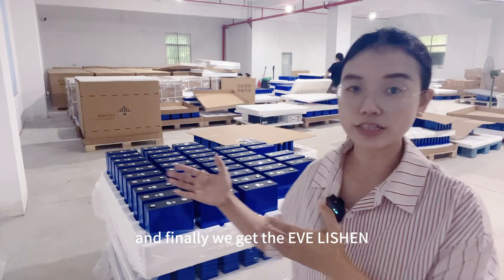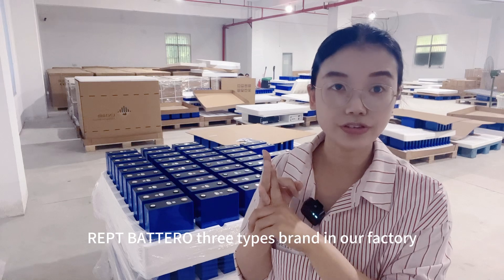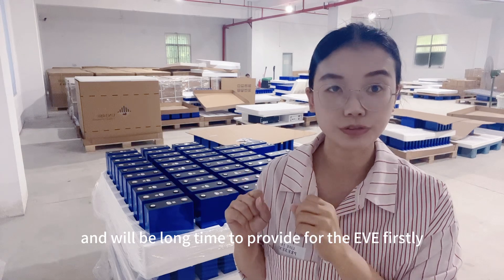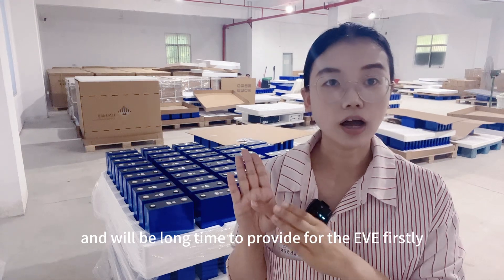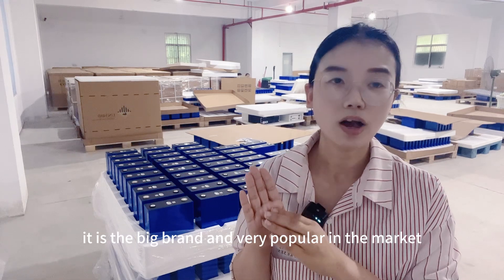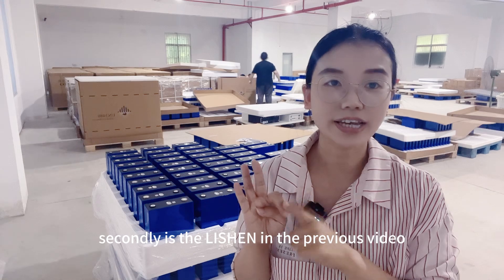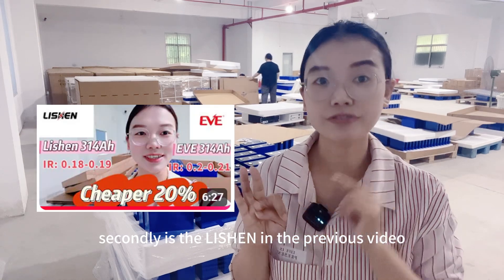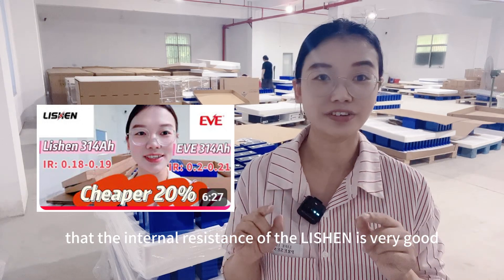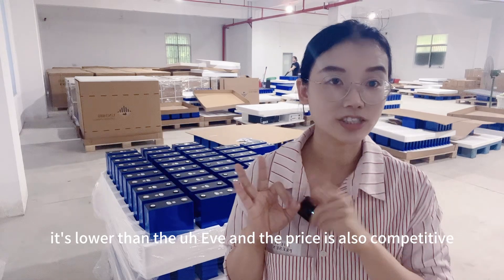Finally, we selected EVE, Lishen, and REPT Brutal — three types of brands in our factory, and there will be a long-term supply. For the EVE, firstly, it is a big brand and very popular in the market. The only disadvantage is the price is a little bit expensive. Secondly, is the Lishen. In the previous video, I showed you guys that the internal resistance of the Lishen is very good — it is lower than the EVE, and the price is also competitive.